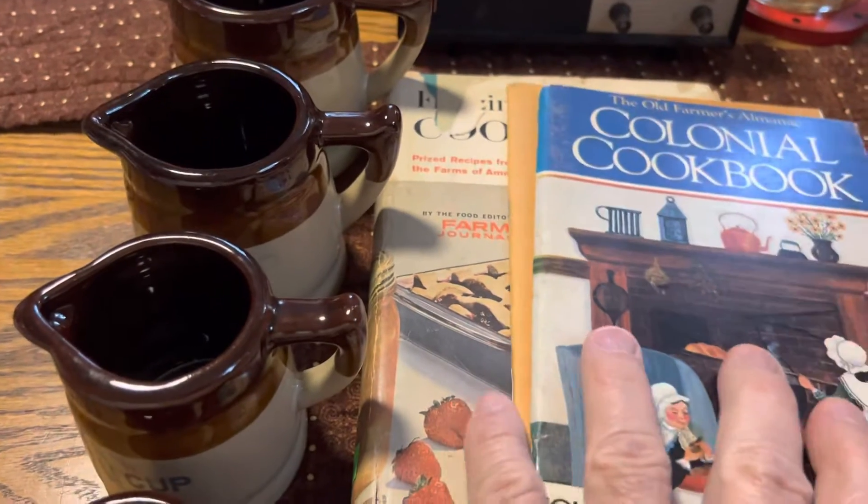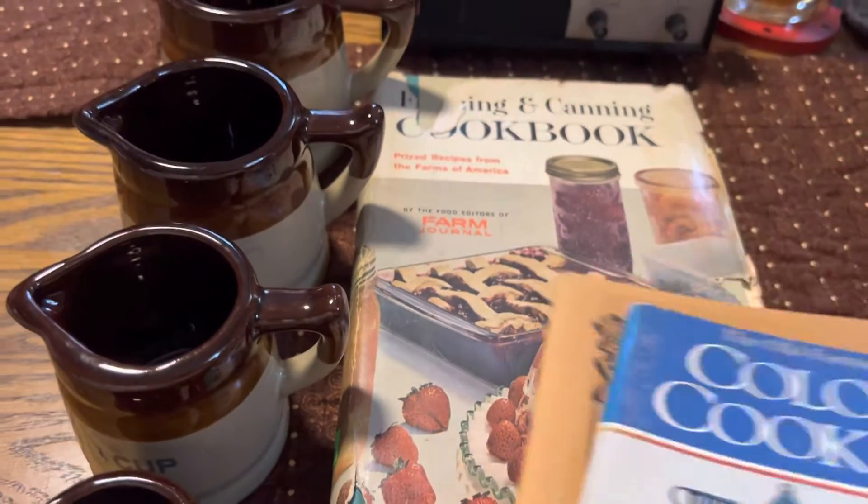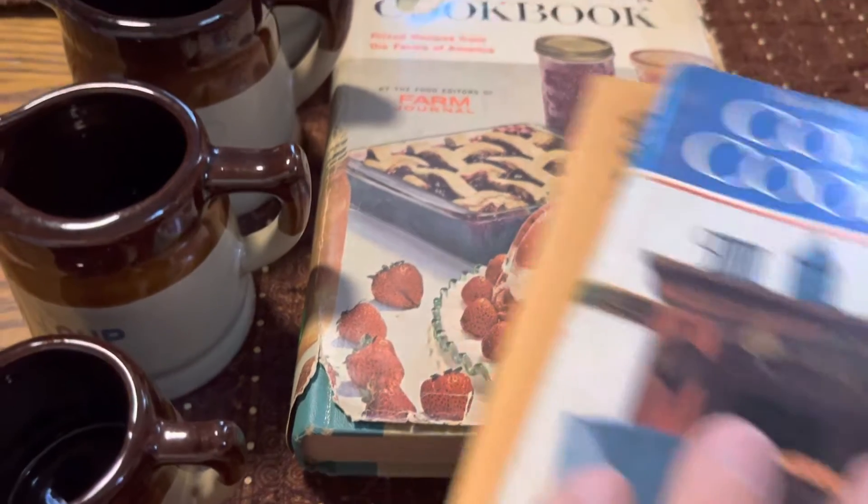These two books were a quarter, so there's 50 cents. And that book, I think, was a dollar — the tag fell off of it.